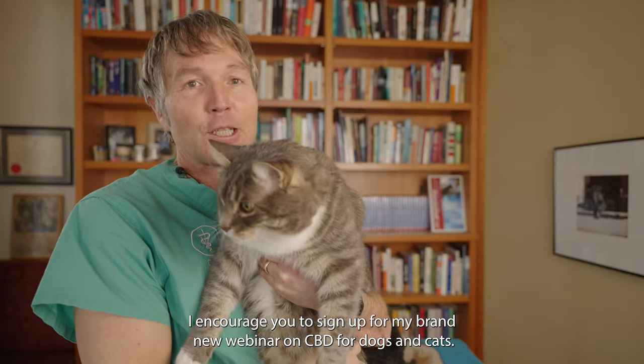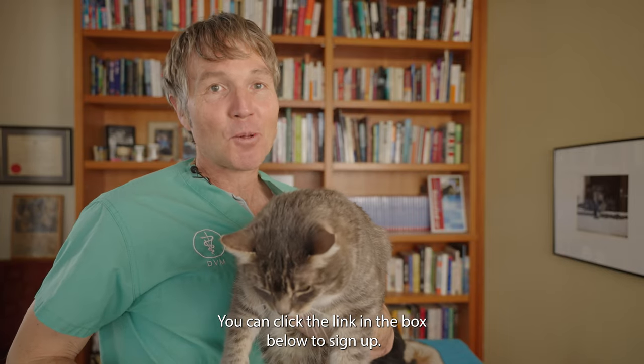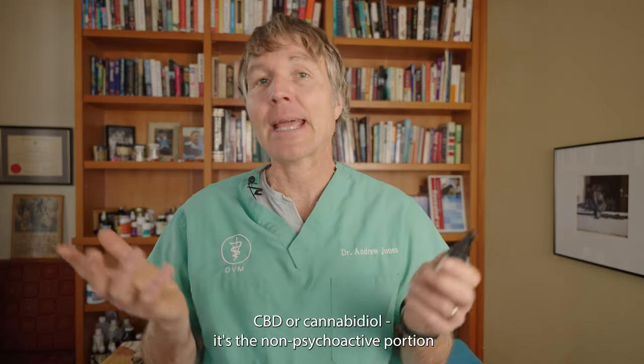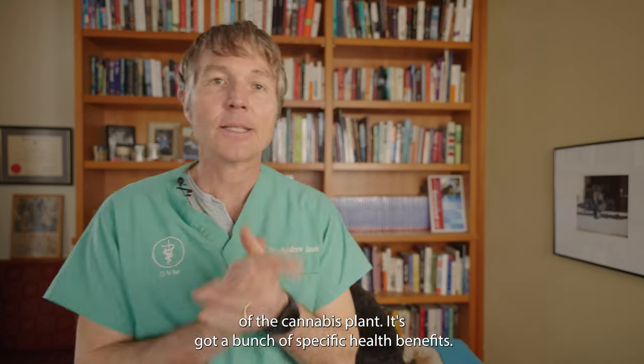I encourage you to sign up for my brand new webinar on CBD for dogs and cats — you can click the link in the box below to sign up. CBD, cannabidiol, is the non-psychoactive portion of the cannabis plant.